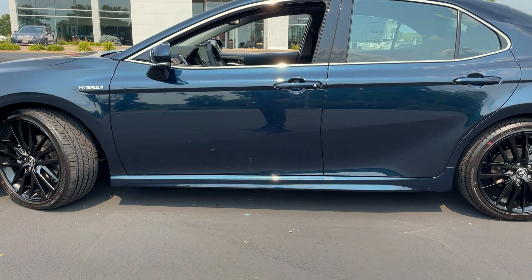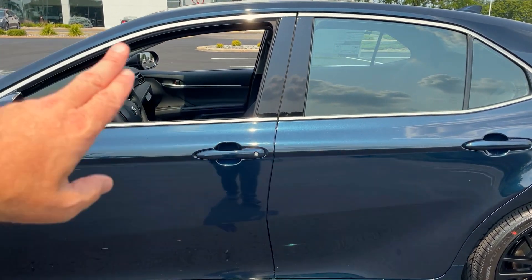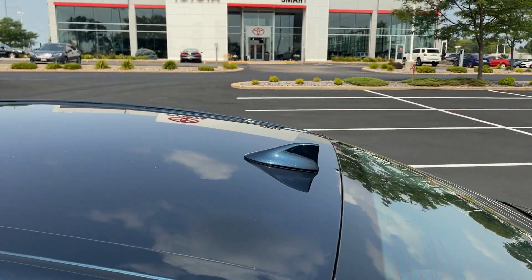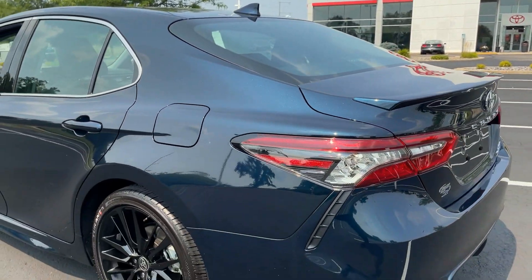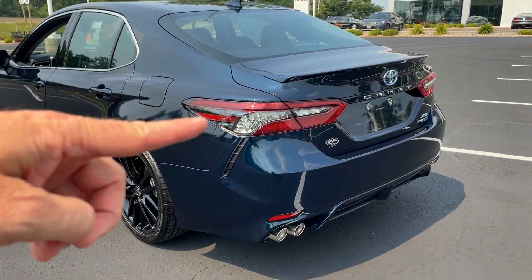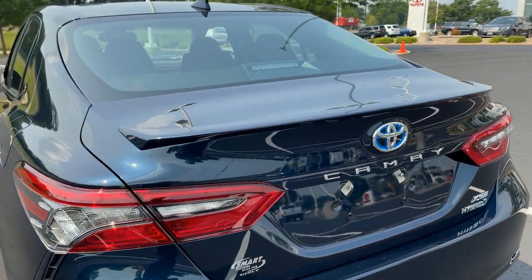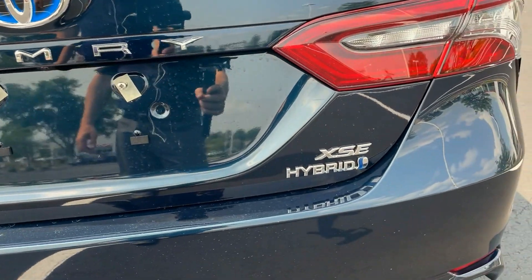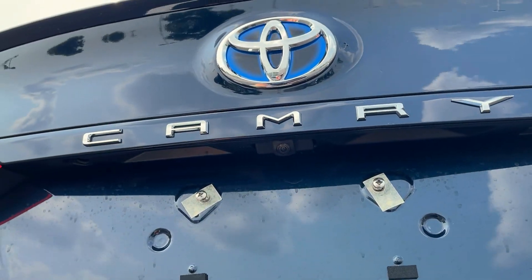A little bit lower profile with the 40-series tires on the XSE trim. Gloss black B-pillar. Color to match shark fin antenna standard. Gas door is right here on the driver's side. As we swing around to the back, you start to notice that rear spoiler up top integrated into the deck lid itself — colored to match. Blue Toyota badging, chrome Camry badging, XSE hybrid badging, and then we have our backup camera right underneath here.